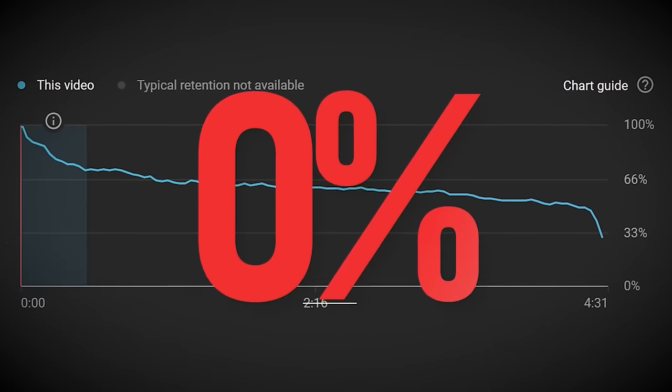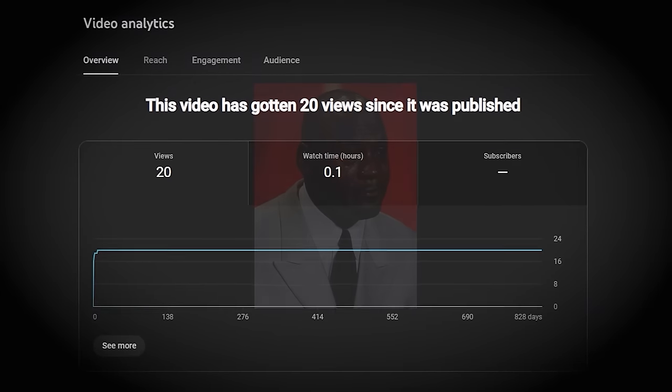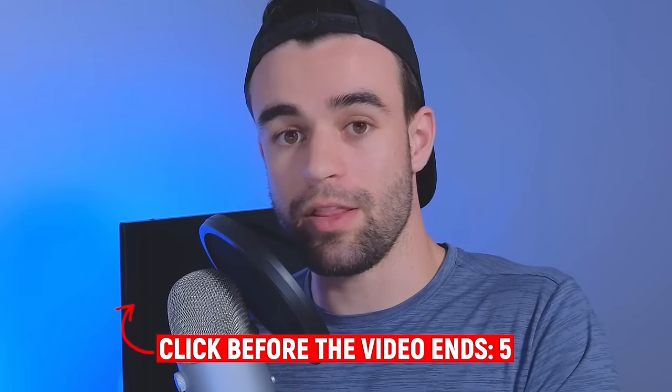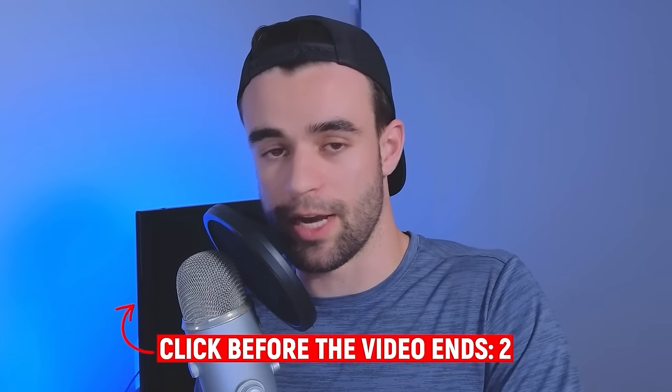If you implement everything you've learned in this video, your retention is going to be better than probably 95 to 98% of YouTubers out there — and that's not an exaggeration. Unfortunately, there's more to succeeding on YouTube than just creating high-retaining videos, as anyone who's posted a great video that doesn't get any views has probably found out. So if you've ever found yourself in that situation, check out the video on screen — I'm going to go through a process that will help you get a hell of a lot more views.